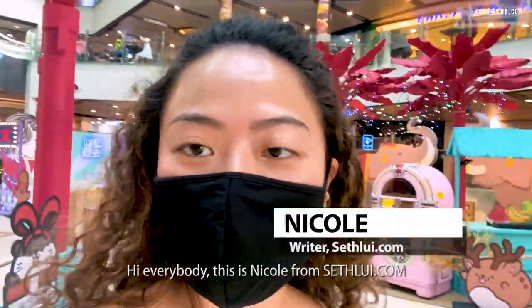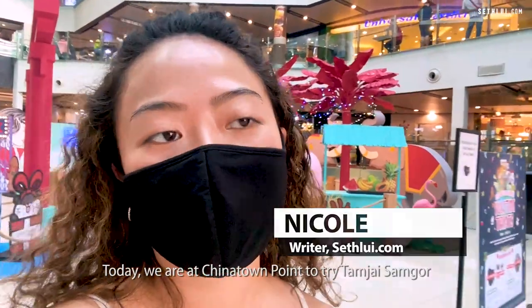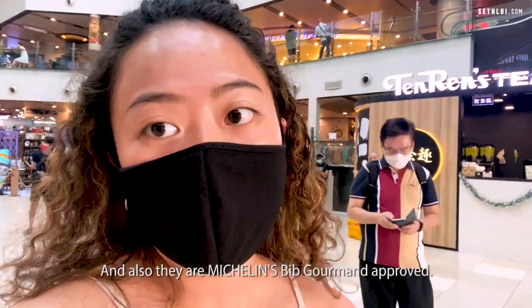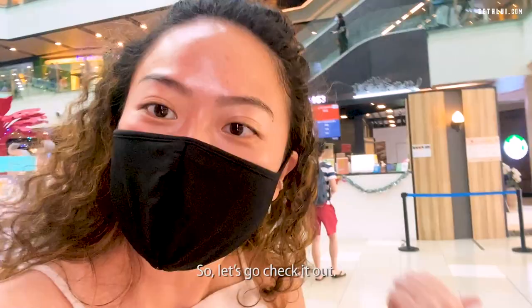Hi everybody, this is Nicole from CFU.com and today we're at Chinatown Point to try Tamzai Samgou, which is Hong Kong's most famous Mi Xian. There are a lot of combinations and they are Michelin Bib Gourmand approved, so we have to see whether it's really worth it. Let's go check it out!